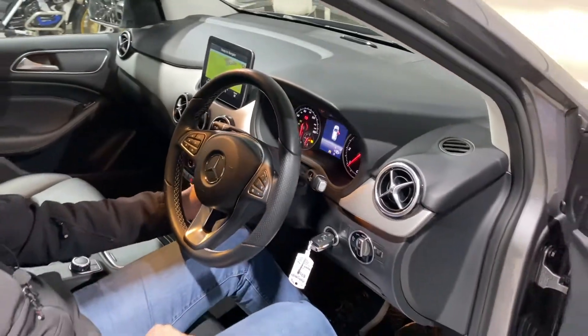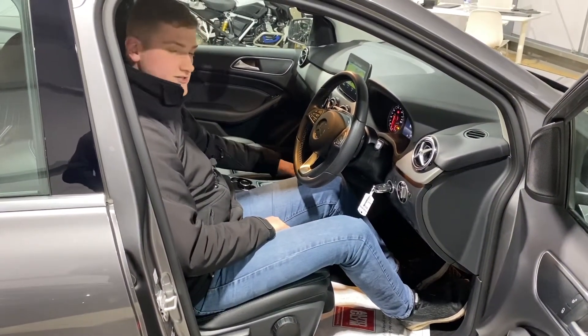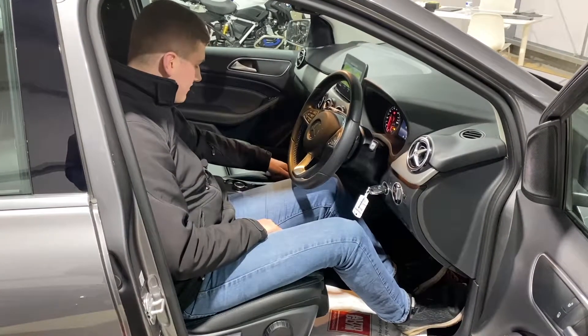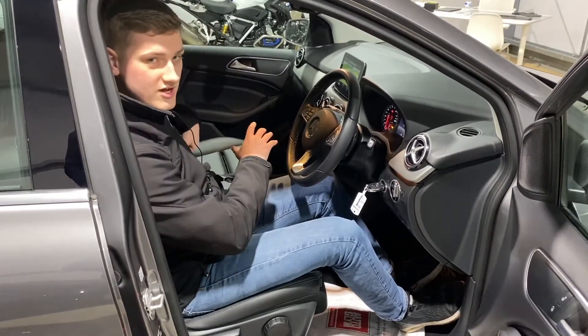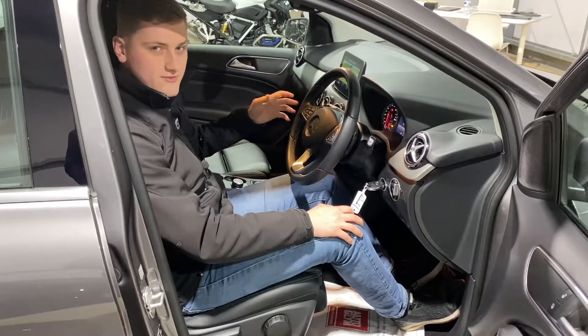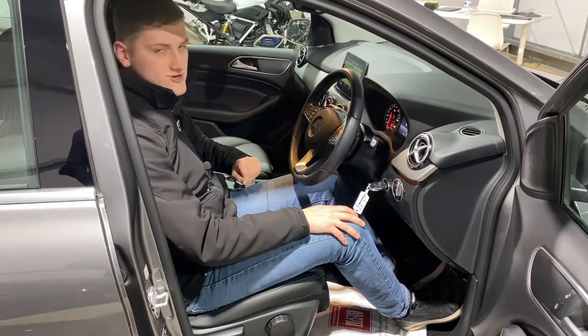Cruise control is on a stalk behind the steering wheel, and there's dual-zone climate control down at the bottom. There's plenty of storage in this car — loads of cubby holes everywhere and plenty of USB ports. The car's got Apple CarPlay, so you can plug your phone in and project Waze, Google Maps, Spotify, or whatever you use onto the screen — very good for navigation.